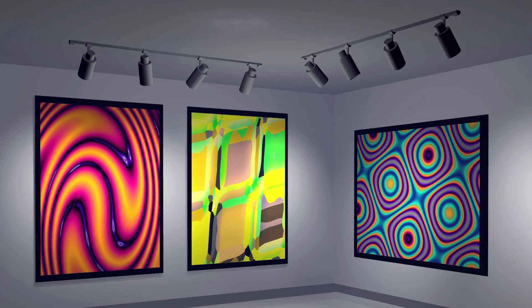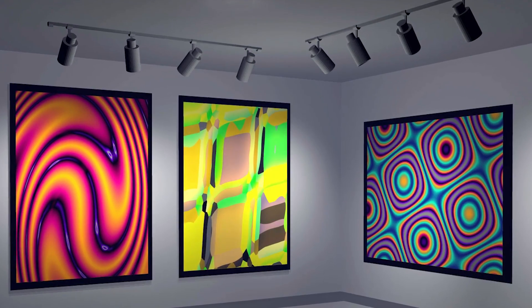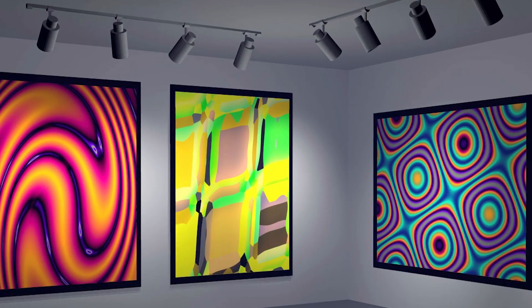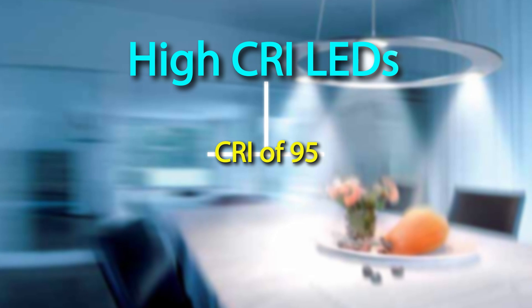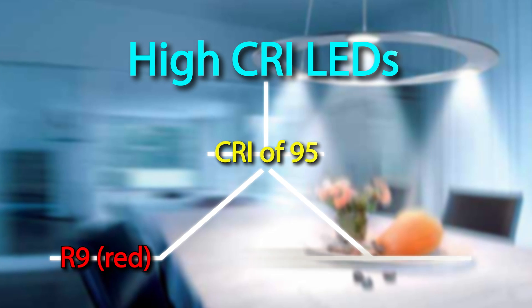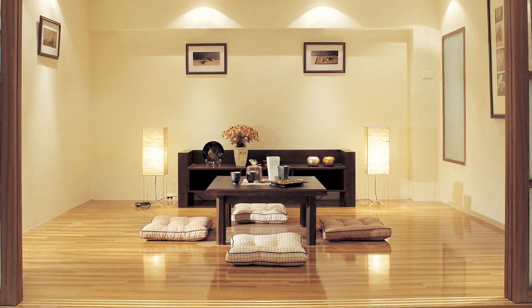Breakthroughs in our advanced phosphor development have led to a series of LEDs that can render colors vibrantly, making them virtually pop off the canvas. Our High CRI LEDs have a CRI of 95 with high R values, including the extended CRI values of R9, the color red, and R13, skin tone color, which are both very important for general lighting.